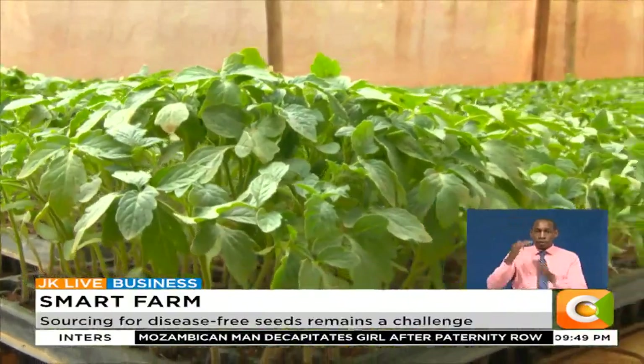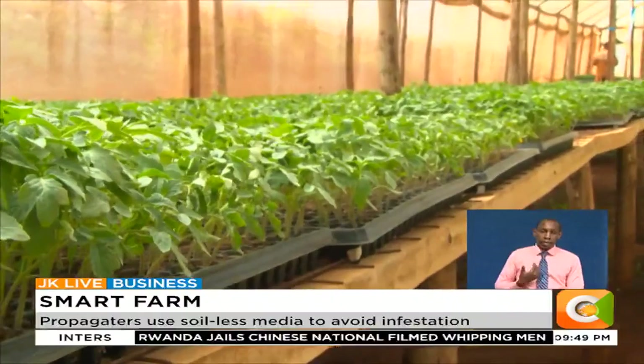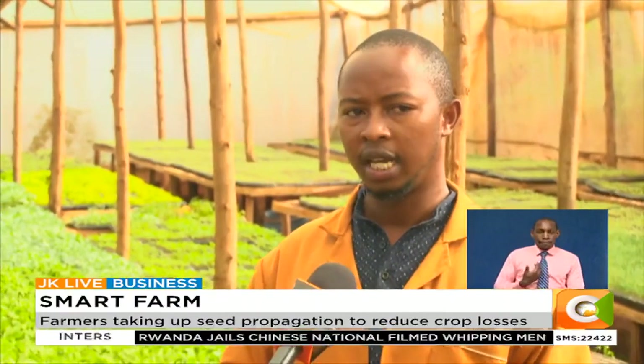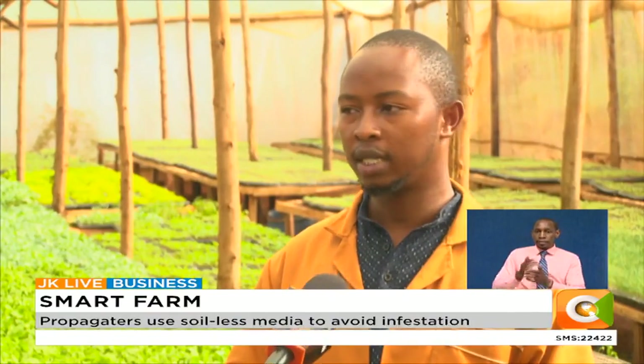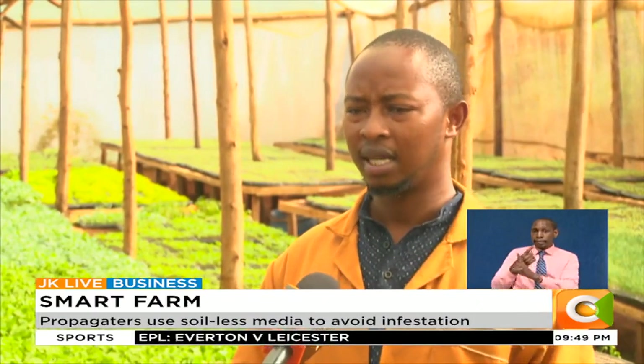In these greenhouses, he propagates various types of vegetables: tomatoes, cabbages, capsicums, skumawiki, spinach, and colored capsicums — green, red, and yellow. They also grow onions, and are doing some unique vegetables like asparagus and herbs.